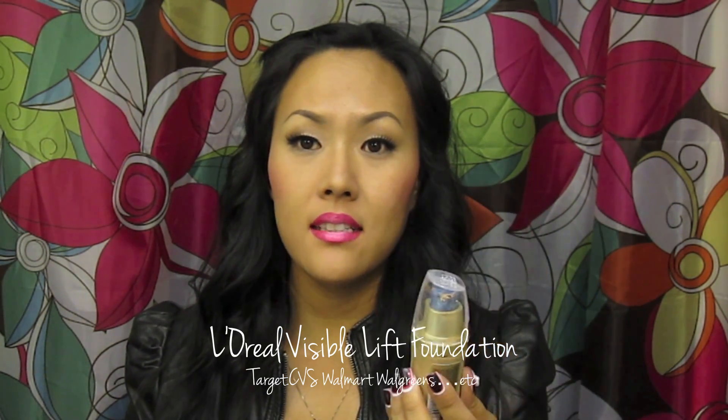When I'm not using that one, I've been using the Visible Lift by L'Oreal. I used to use the one with a little brush on it and I wasn't sure if it was going to be the same formula, but it seems to be pretty much the same, so I've been using this one.